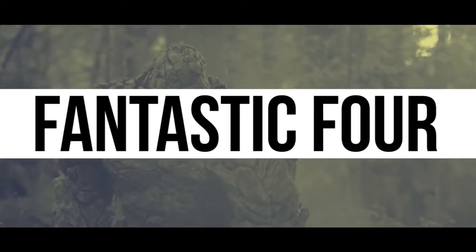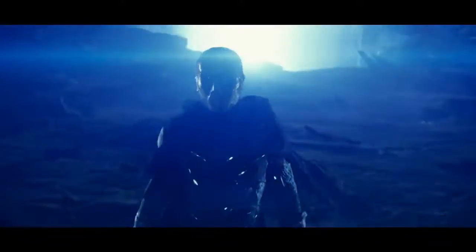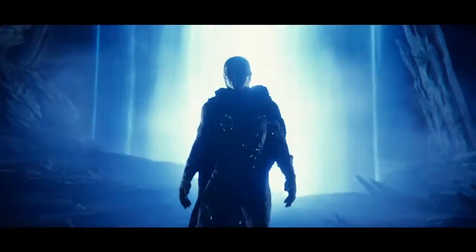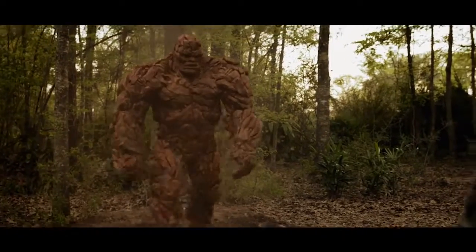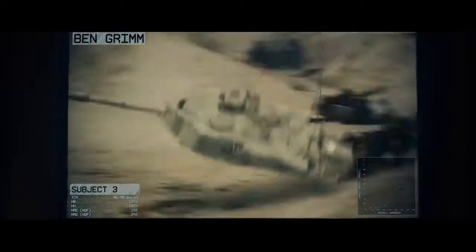Fantastic Four. This film had a lot of problems on its path to the big screen, so some slight errors could be forgiven. That said, some of the CGI on display definitely does not clear the bar many would expect in 2015. In one sequence, The Thing throws a tank that immediately disappears in an explosion, without any trace of the vehicle left.